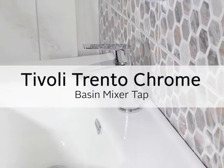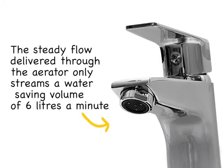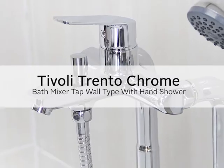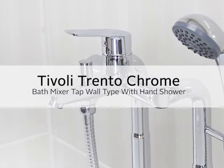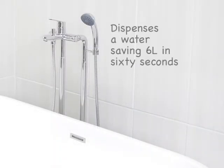Trento's chrome basin mixer tap is a simply beautiful tap. The steady flow delivered through the aerator only streams a water-saving volume of 6 litres a minute. Tivoli's Trento chrome bath mixer tap wool type with hand shower also dispenses a water-saving 6 litres in 60 seconds.